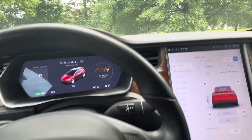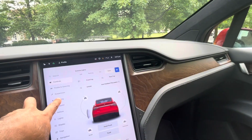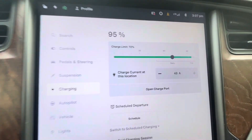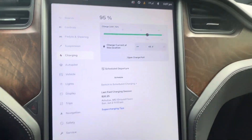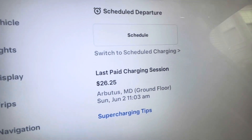Yes, the trunk is also closed. So here you can see the charging — this is a major feature of this car. You can see it is 95% charged right now.